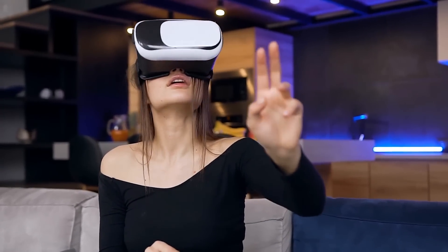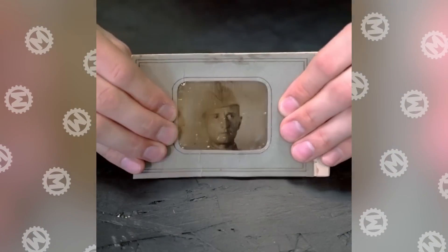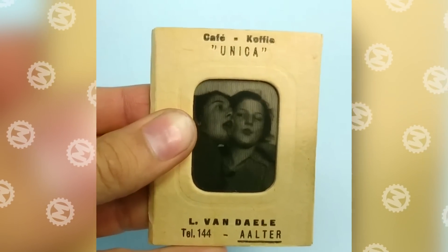Holograms and VR are, of course, cool. But check out the lenticular animated cards made at the very beginning of the 20th century. Even now they seem exciting. Can you imagine how impressive it looked to the people of that time?